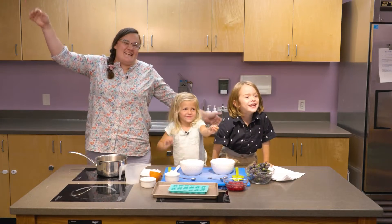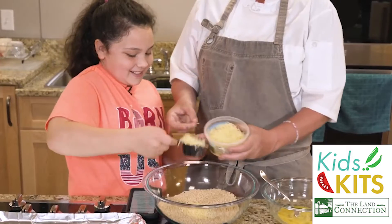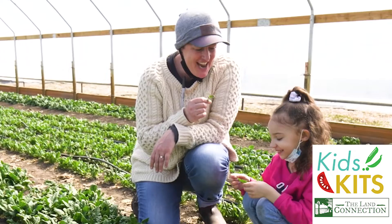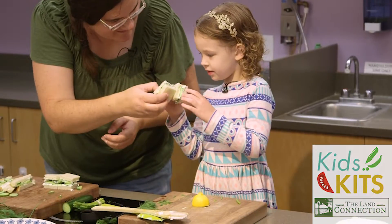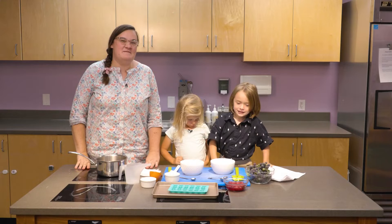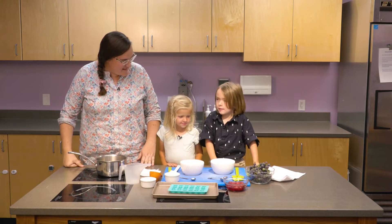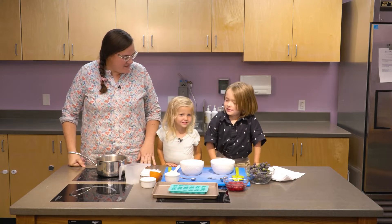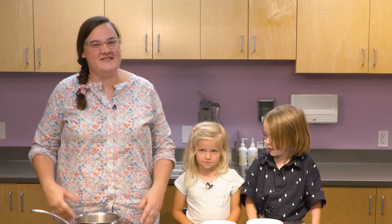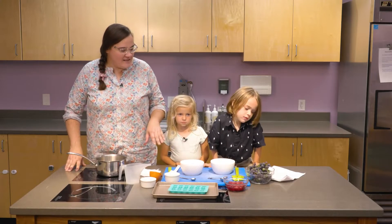Welcome to Kids' Kits! Today we're going to be making fruit snacks — homemade fruit snacks. What do you guys think about that? Good. Are they pretty tasty? Yeah. This is a really simple Kids' Kit that is always a crowd pleaser. We're going to be using just a couple ingredients.